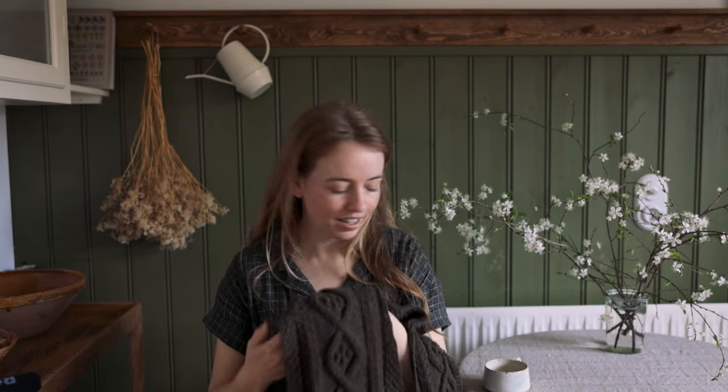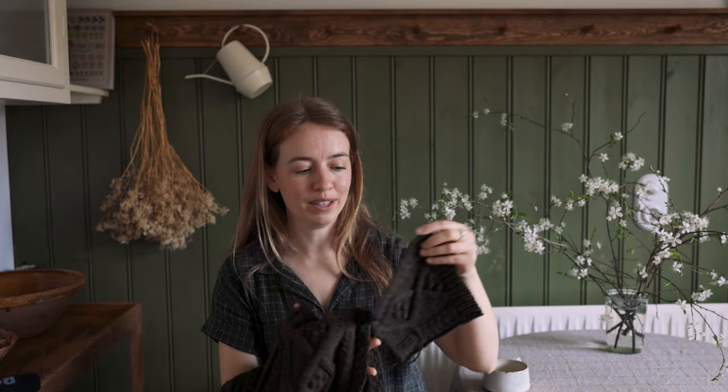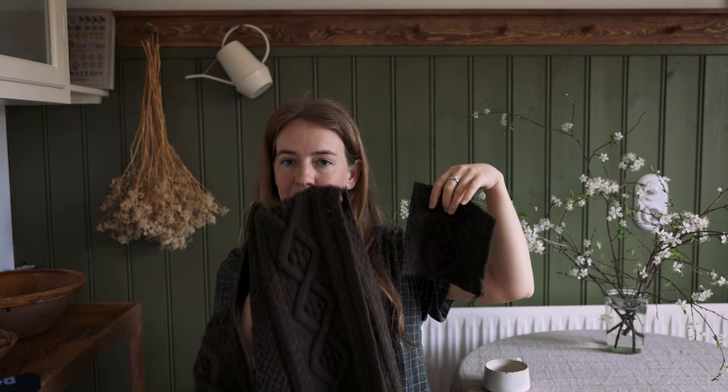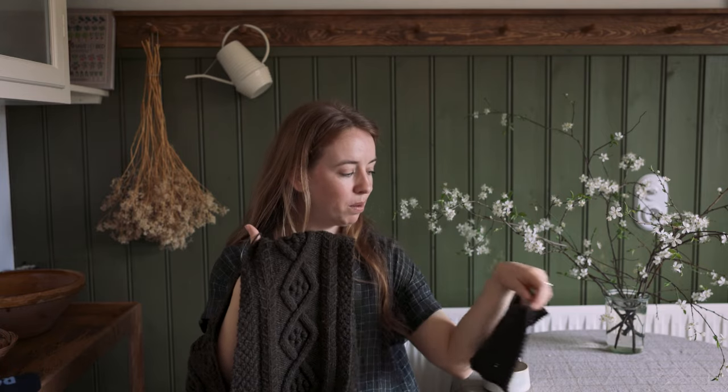There's definitely a change in the colorway. If you watched my last episode, I talked a bit about it — I swatched with one skein and then I bought some more, but they're not the same dye lot. This one is more green and this one is a bit more brown.